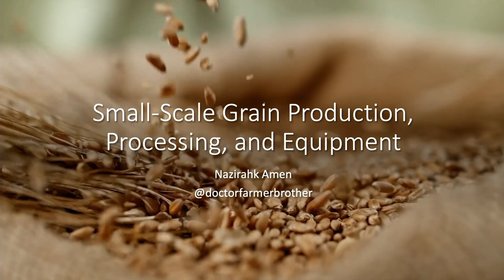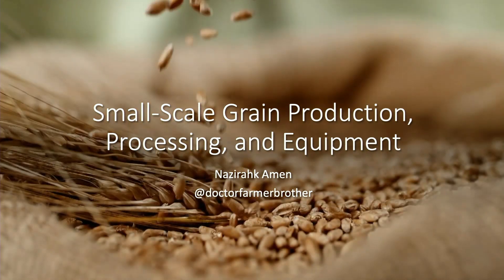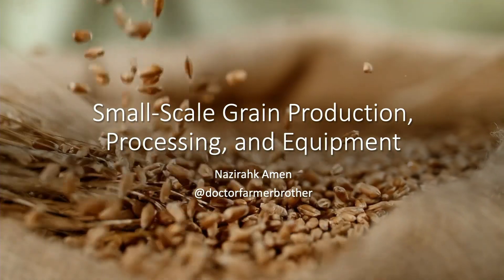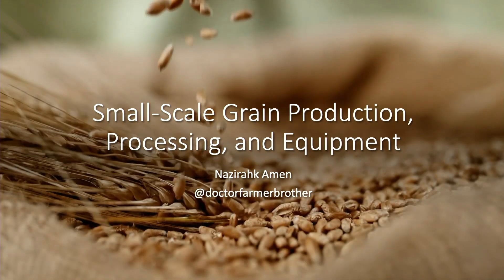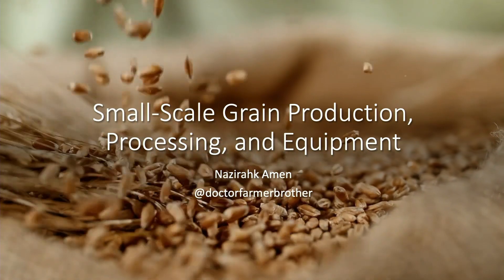Good afternoon, peace everyone. So we're here to talk about small-scale grain production, processing, and equipment. We live in the mid-Atlantic — I live in the DC Beltway and we do all of our grain production around the city.